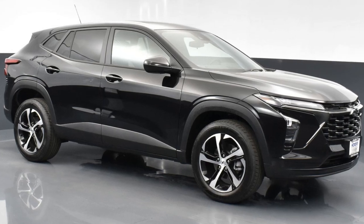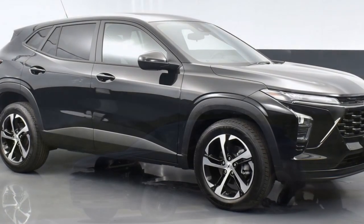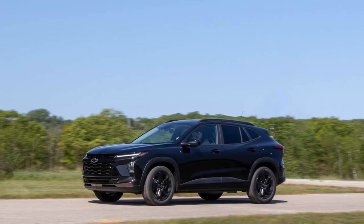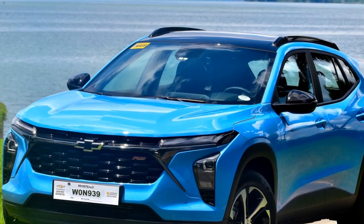The base engine delivers sufficient power for daily city driving. It typically produces around 155 horsepower and 177 lb-ft of torque. While it's not a high-performance engine, it provides adequate acceleration for urban commutes and offers good fuel efficiency.